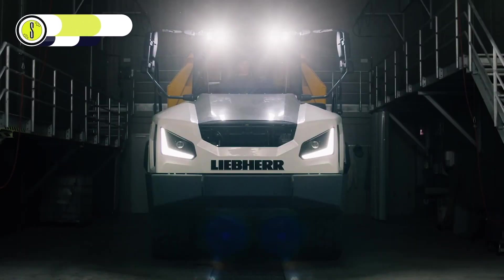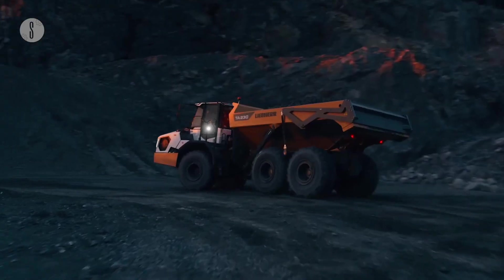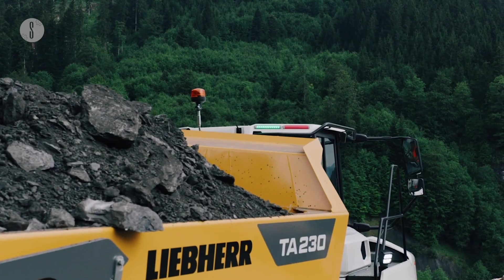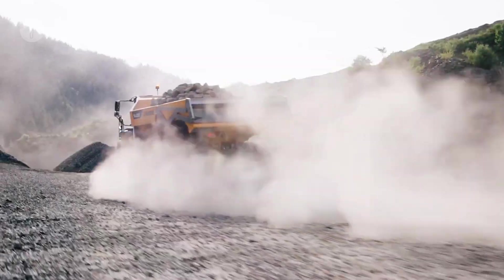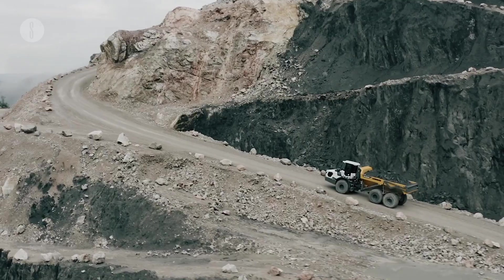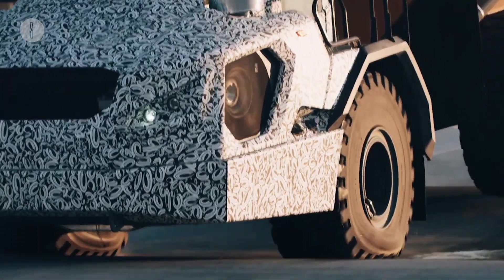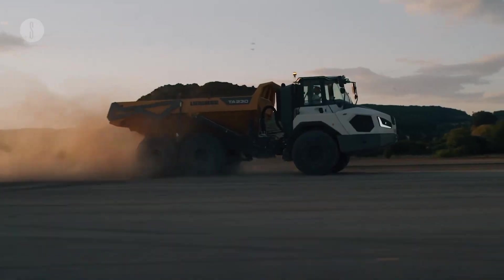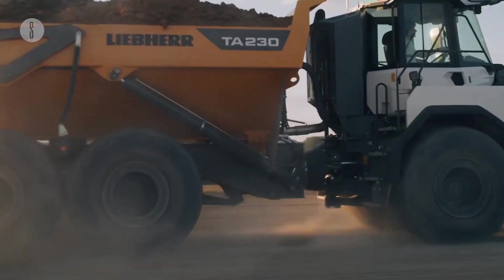Liebherr articulated dumper. If you enjoyed dump trucks as a child, this articulated dumper developed in Germany is sure to intrigue you. Empty, the truck weighs 54,200 pounds and has a load capacity of 61,800 pounds. Designed for transporting materials in the most demanding operating conditions, the Liebherr truck moves powerfully over all terrain even when fully loaded, thanks to its 360 horsepower engine. For a company, it provides endless benefits such as moving greater volumes in a shorter period, with an operating speed of 35.4 miles per hour.